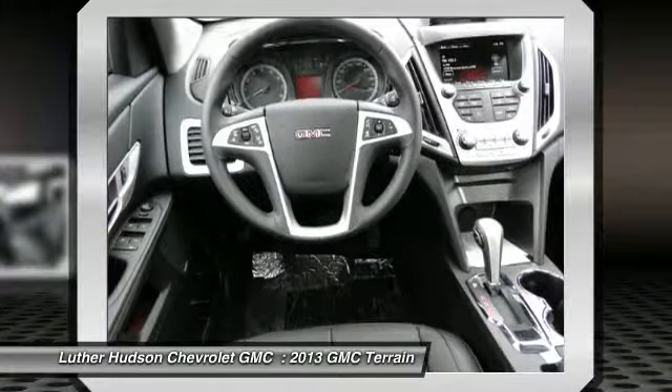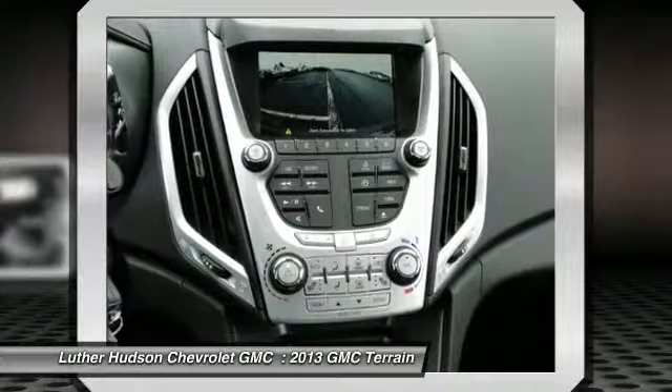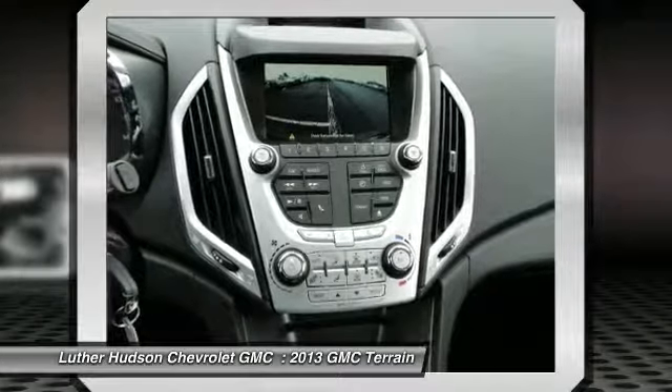Home link garage door opener, front air conditioning, floor mats, cruise control, premium sound. Come take a test drive today.